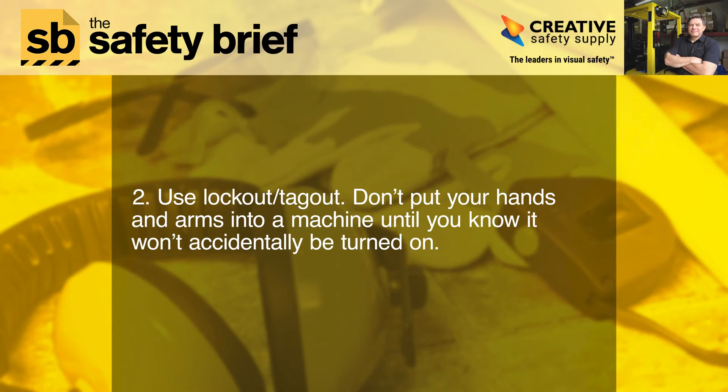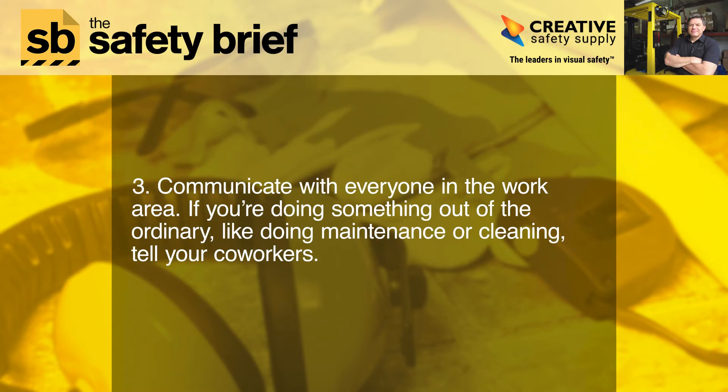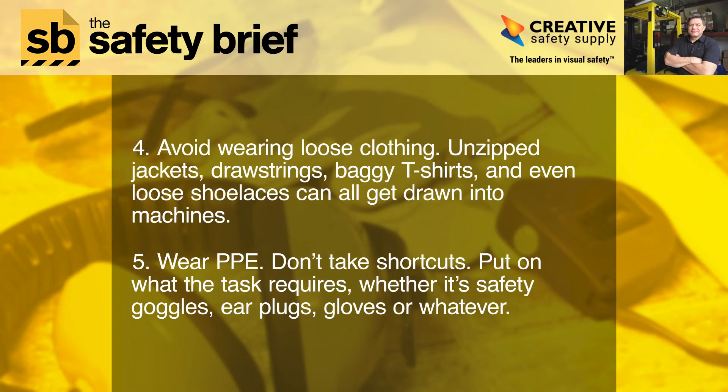Two: use lockout/tagout. Don't put your hands and arms into a machine until you know it won't accidentally be turned on. Three: communicate with everyone in the work area. If you're doing something out of the ordinary, like doing maintenance or cleaning, tell your co-workers.